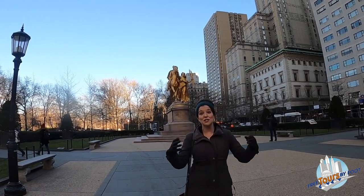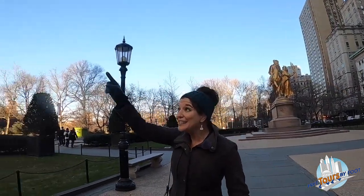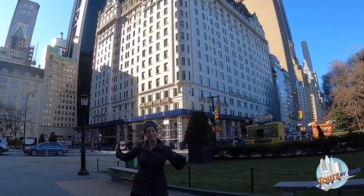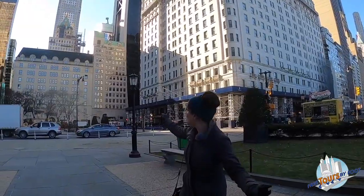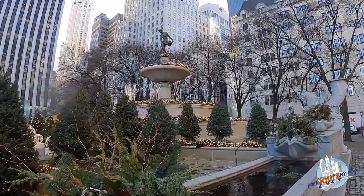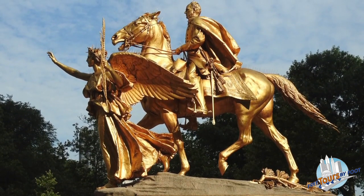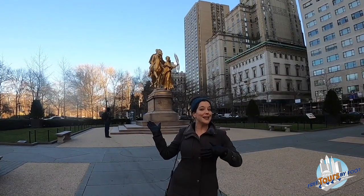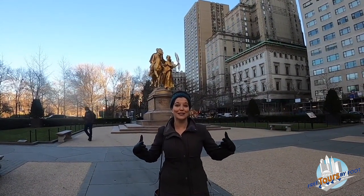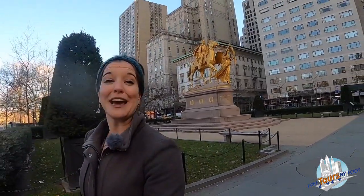Grand Army Plaza was commissioned and created in honor of the Grand Army of the Potomac, one of the Union forces during the American Civil War. That is where the world-famous Plaza Hotel gets its name, because it is situated here on Grand Army Plaza. Across the street you can see the Pulitzer Fountain, paid for by Joseph Pulitzer. We also have this gilded statue of General William Tecumseh Sherman, a general for the Union side during the Civil War. After the war was over, General Sherman moved to New York City and was known for taking a daily horse and carriage ride in Central Park. So in the early 1900s they decided to commission a statue in his honor right here by the entrance of the park that he loved.